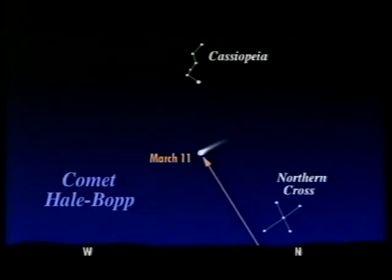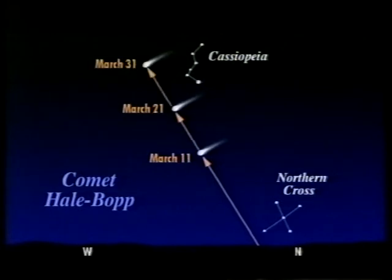That was the position on March the 11th, and the position on March the 21st. It's moving north near Cassiopeia, and then it'll be visible all night. It's brighter than most of the stars, with a blurred head and long gleaming tails.